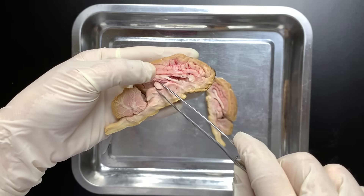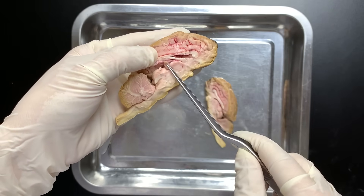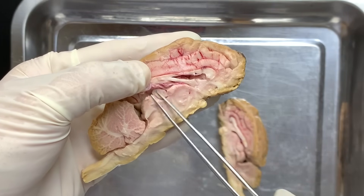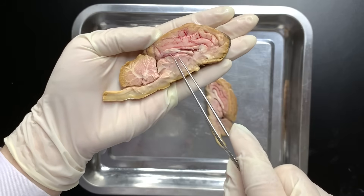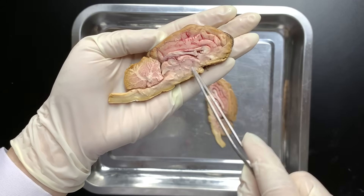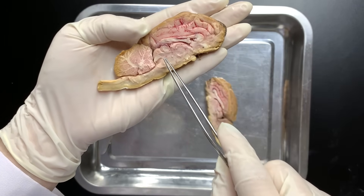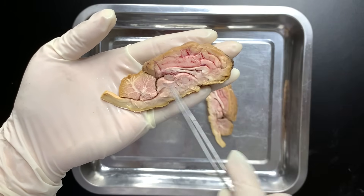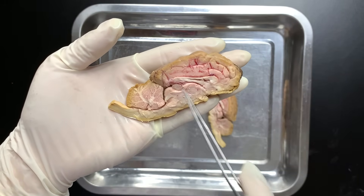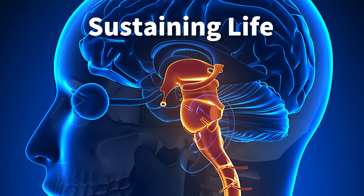Isn't that strange? Below the corpus callosum is a small pinecone-shaped part — this is the pineal gland, which regulates our sleep cycle. This area is the diencephalon, which maintains homeostasis, keeping our body in balance. And this is the brain stem, which we mentioned earlier. The brain stem lies deep inside the brain because it is essential for survival. It's actually more critical than the cerebrum or cerebellum.